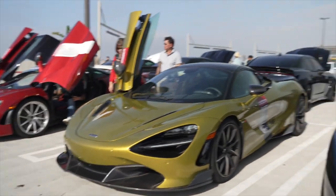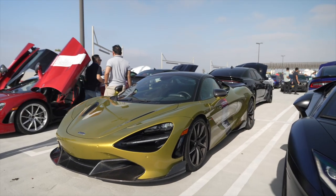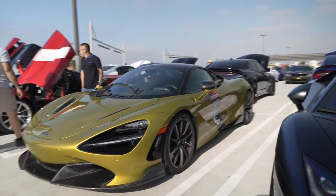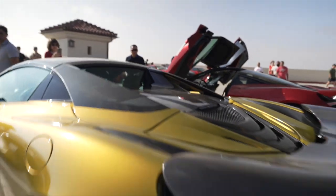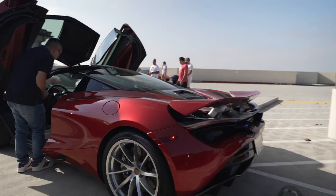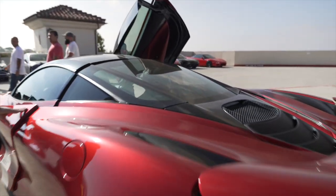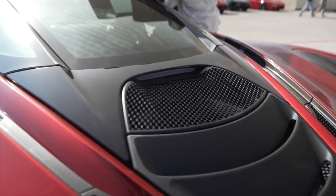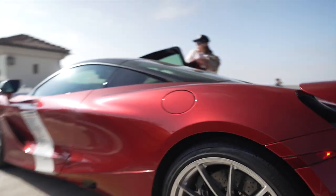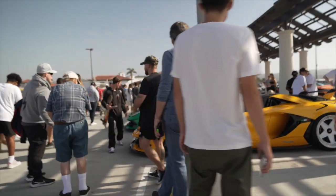Here we have a 765LT Spider — whoa, yeah! This is my favorite supercar of them all. First of all it's a Spider so the top comes down — it's a convertible, perfect for California. It's 765 horsepower, hence the number. You can't see the engine because it's a convertible. And there's another 765LT — this is the regular non-Spider, so you can't take the top off. Just like the Ferrari F8, the engine is really really low — actually below the wheel level. You want the handling, you've got to keep the engine low.